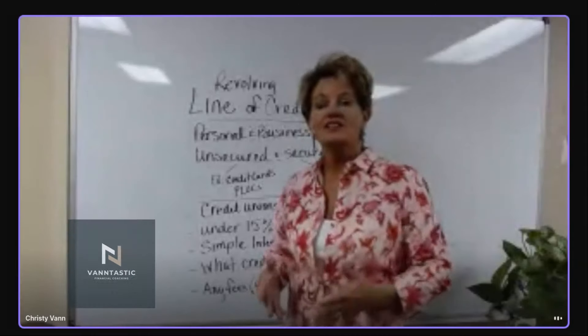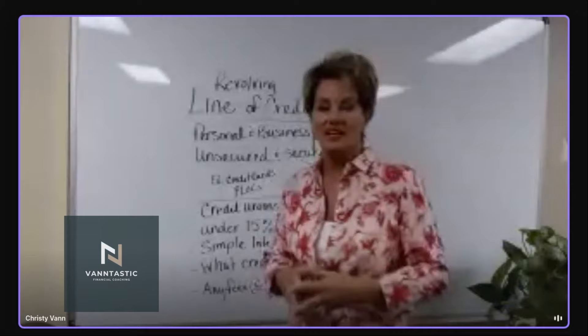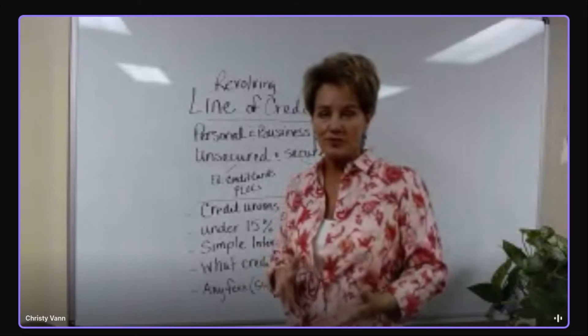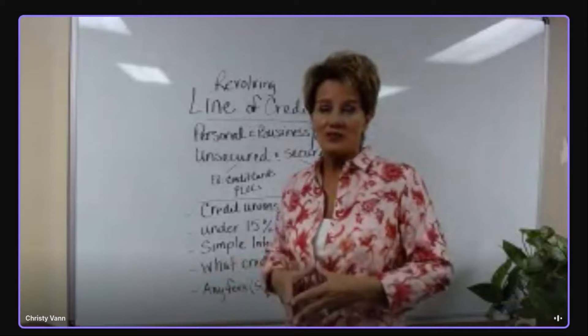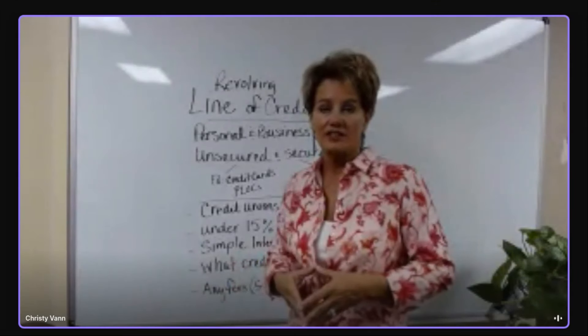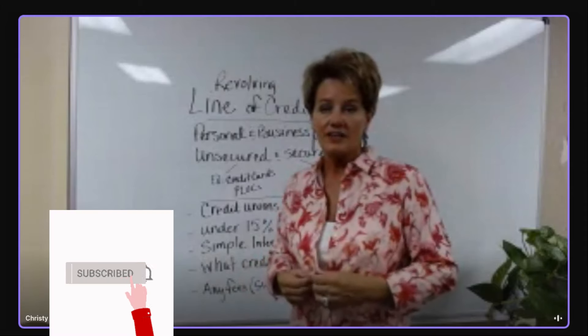Today I want to talk about lines of credit — how do I get a line of credit, what is a line of credit. I get this every day in the comments on YouTube. I have many videos that discuss lines of credit and how to use them, but let's talk about what the criteria for a line of credit looks like.